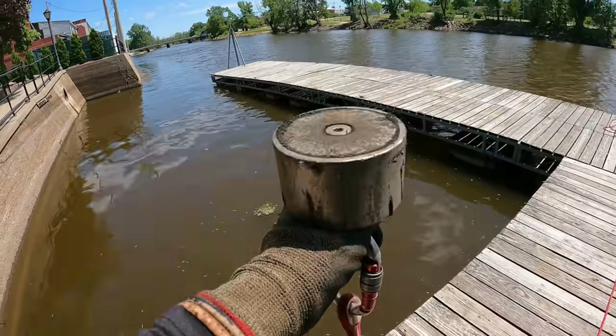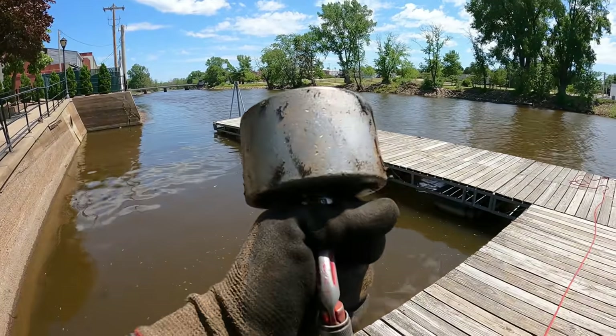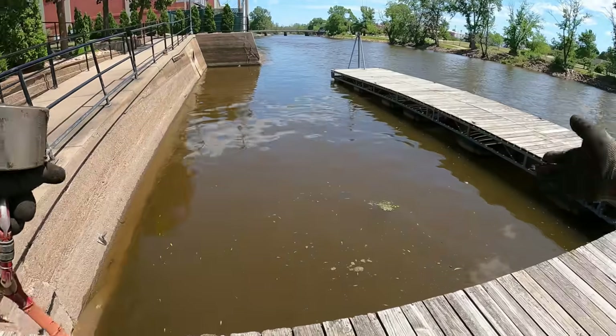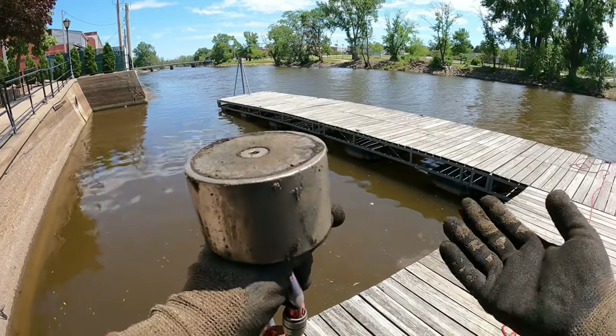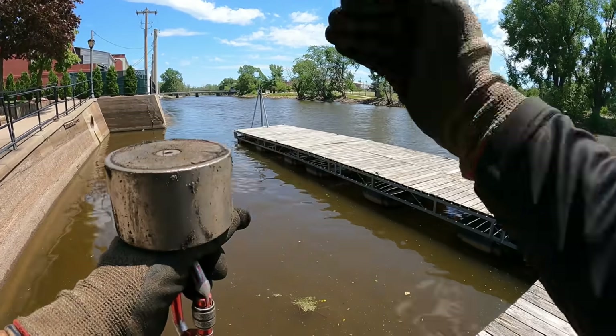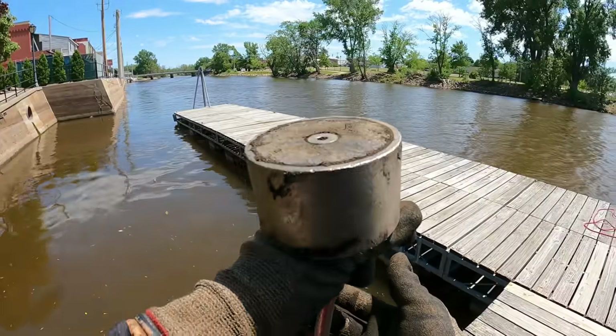We're going to see if we can find anything here today. If you guys would like to pick up some merch or a magnet, the links will be down in the description. We have our 360 degree magnet with us and the last time we were here we threw pretty much just in this area and found tons of cool stuff — we even filled our cart right up to the top. Let's get right down to it and start tossing here today.